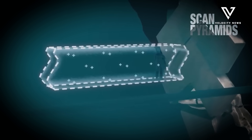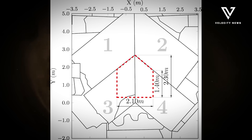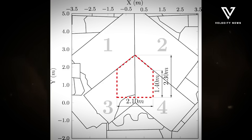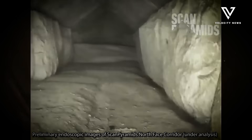This non-invasive approach preserves the integrity of historical structures while revealing their hidden secrets. Previous excavations in the Western Cemetery uncovered numerous underground chambers associated with visible surface tombs. However, this newly discovered area had previously avoided exploration, making it a unique opportunity for archaeological advancement.